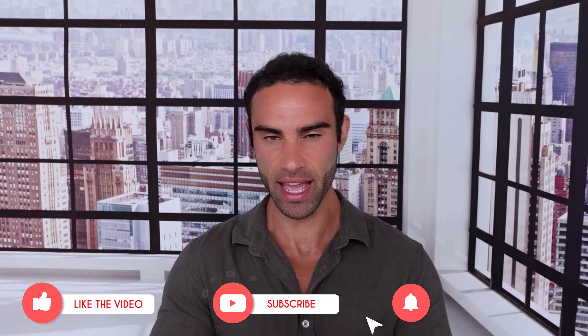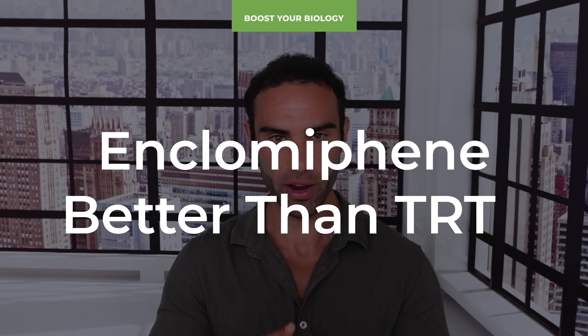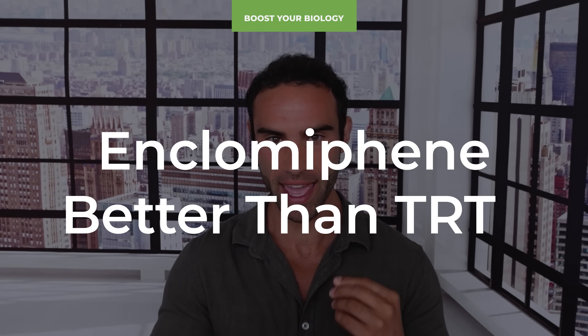Could you imagine your total testosterone went from around 200 all the way up to 680 nanograms per deciliter just by using a pill once a day? In this video, I'm going to look at a very powerful medication known as N-clomiphene citrate, which may be a viable alternative to testosterone replacement therapy.